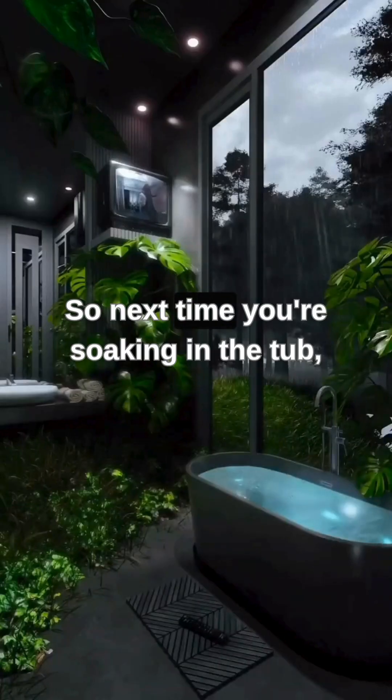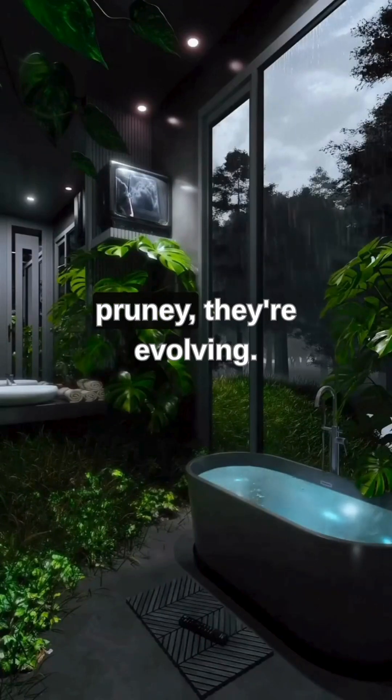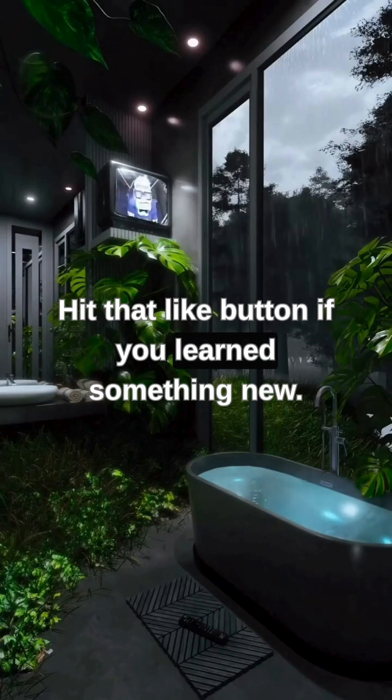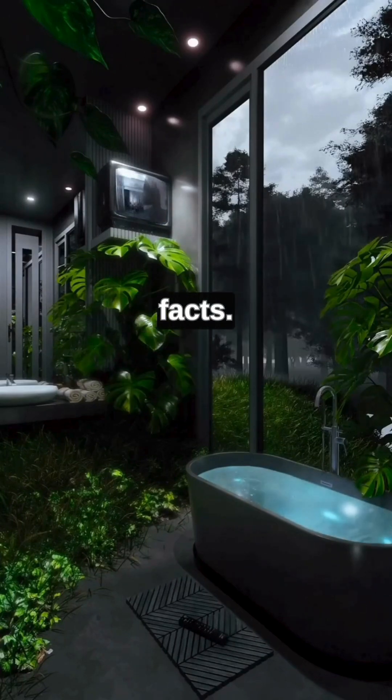So next time you're soaking in the tub, remember — your wrinkly fingers aren't just pruny. They're evolving. Hit that like button if you learned something new, and subscribe for more weird science facts.